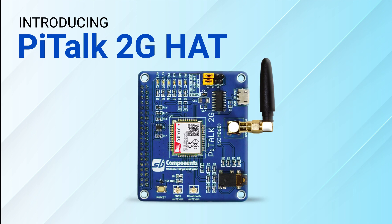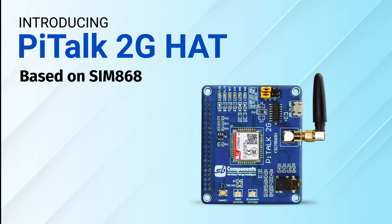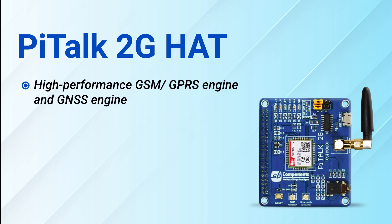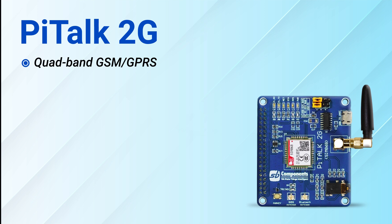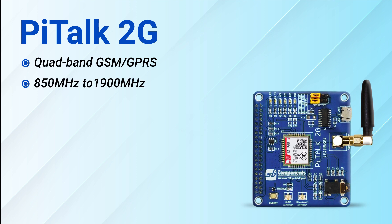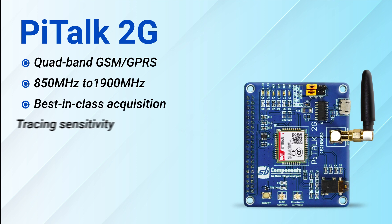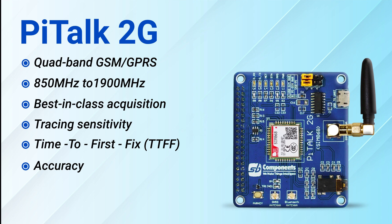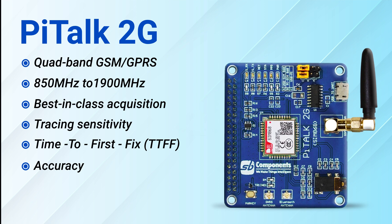We are also launching PyTorps 2G Hat based on SIM868 for the geeks and electronic enthusiasts to perform various applications and run codes on 2G network. This 2G Hat is integrated with a high-performance GSM, GPRS, and GNSS engine. PyTorps 2G Hat is a quad-band GSM, GPRS-enabled device that works on frequencies ranging from 850 MHz to 1900 MHz. The GNSS solution in PyTorps 2G offers the best in-class acquisition and tracking sensitivity, time-to-first fix, and accuracy. With such configuration, PyTorps 2G can meet almost all the space requirements in customers' applications such as smartphones, PDAs, and other mobile devices.